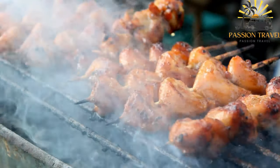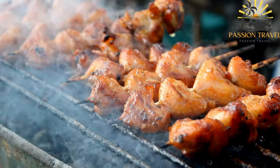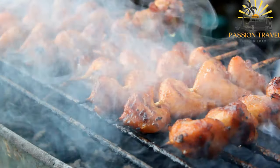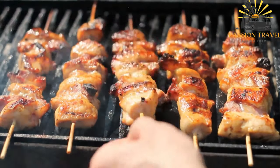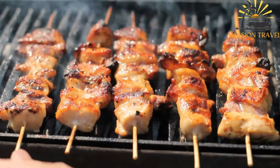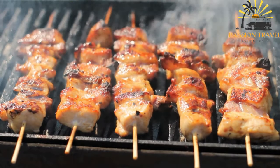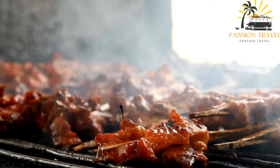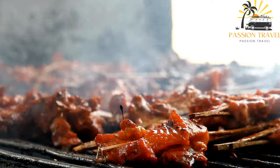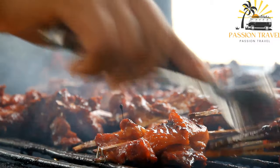The chicken is then skewered and grilled over an open flame or on a charcoal grill until cooked through with a nice char on the outside. In Georgia, chicken kebab is often served with a side of fresh vegetables such as tomatoes, cucumbers, and onions, as well as a side of bread or rice, and sometimes a spicy tomato sauce or yogurt-based sauce. It is a versatile dish that can be made with a variety of spices and marinades and served in many different ways.